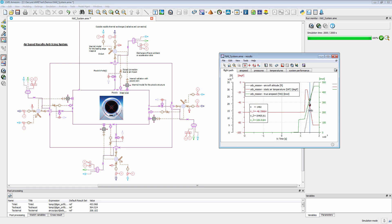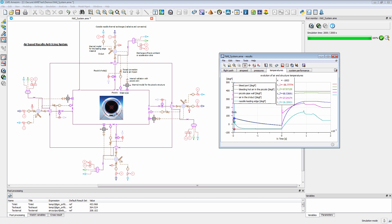LMS ImagineLab AIMSIM, part of the model-based systems engineering enabling platform LMS ImagineLab, fits within the global LMS solutions portfolio of Siemens PLM Software, which also features a high-end finite element software suite, LMS SymTech.